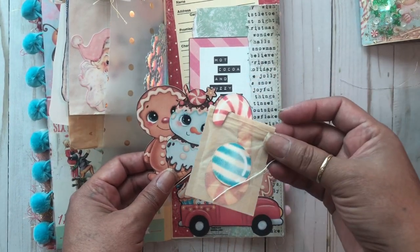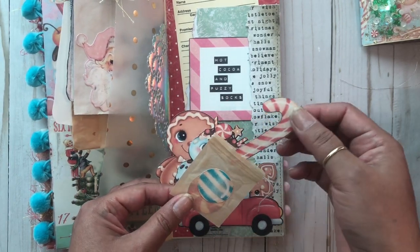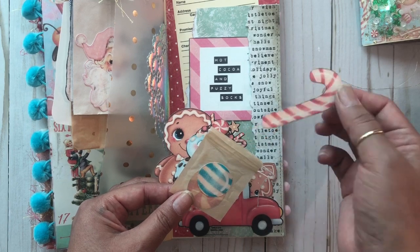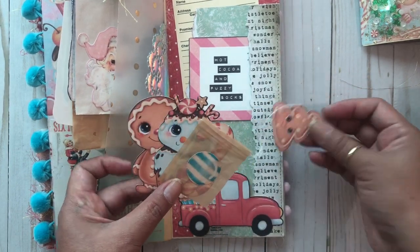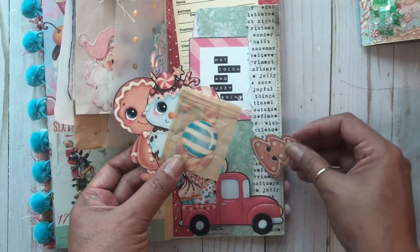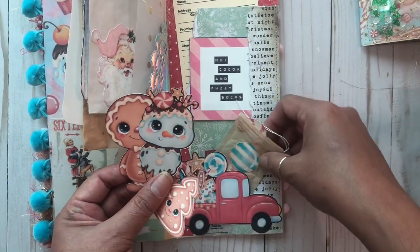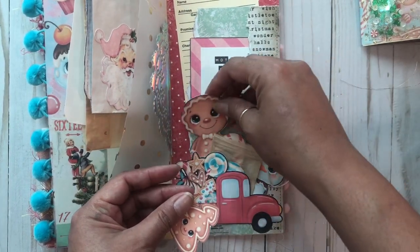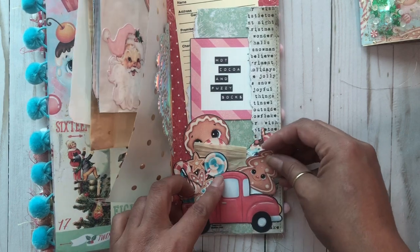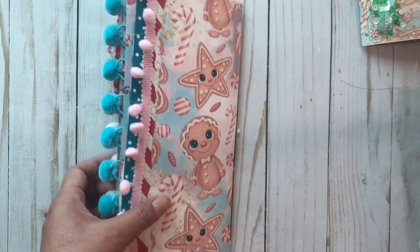This is another tea bag that Ginny sent me, and I added two little candies — one peppermint and one candy cane. Then here's another little cookie. So that's what this little truck has — adorable!